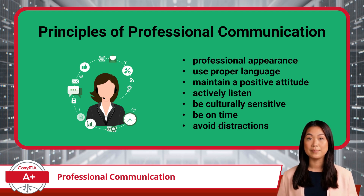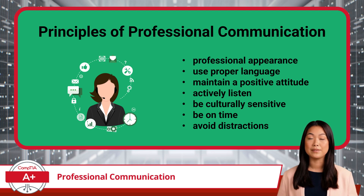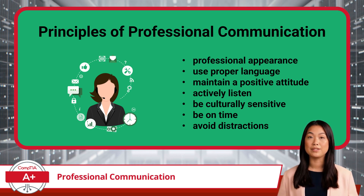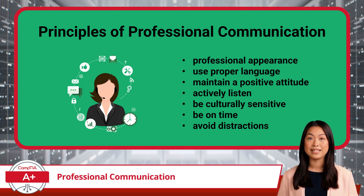When it comes to professional communication, there are some key principles to follow. First, always present yourself professionally. Whether in person or on a video call, a neat appearance and a competent demeanor can instantly boost a customer's trust in your abilities. Next, use proper language. Avoid slang, jargon, or overly technical terms that could confuse the customer. Keeping things clear and professional makes troubleshooting smoother for everyone.